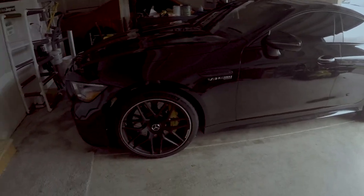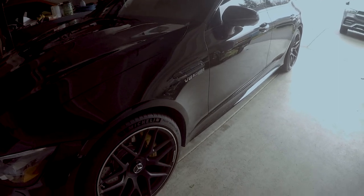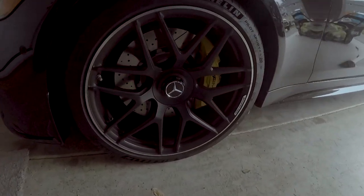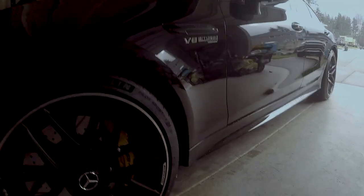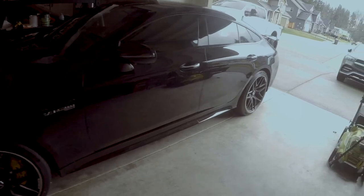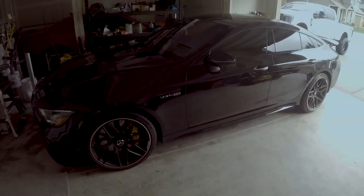I've only put about a hundred miles on it, I've had it for about a week. I just got it because it was a little messed up from the dealer — nothing crazy — but we did paint correction, then a polish, and I got the wheels ceramic coated because Mercedes makes a lot of brake dust. I also got window tint and a full paint protection film on the front clip. Overall, black is clean — it looks amazing.